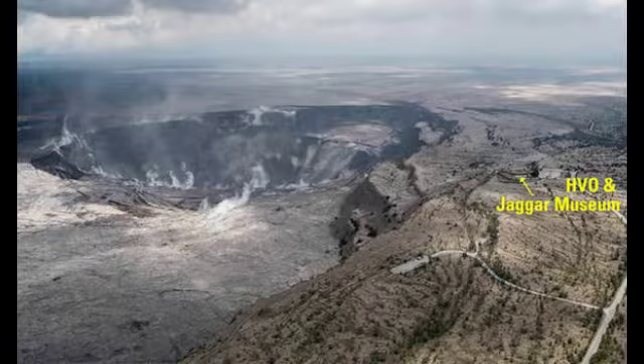The cracks and the fractures along the overlook of Jagger go through rock walls down through the ground. She added it's very doubtful we would ever return to Jagger Museum in the USGS HVO building.